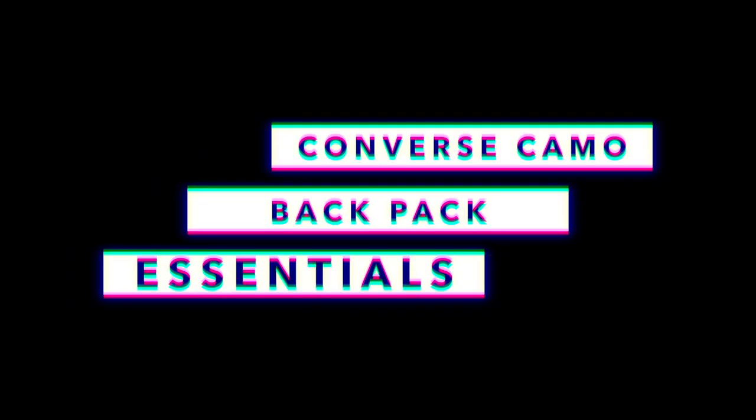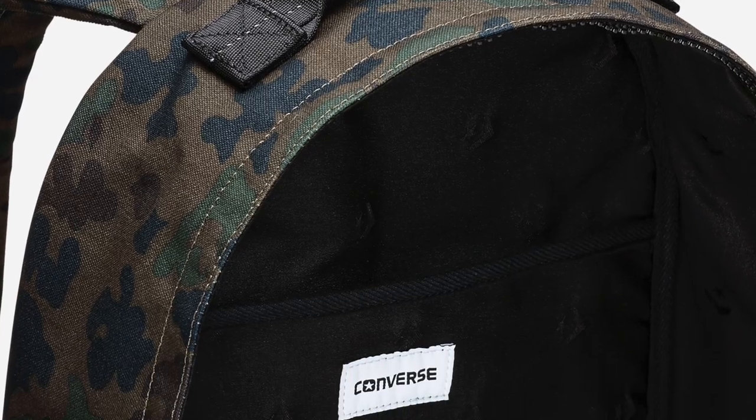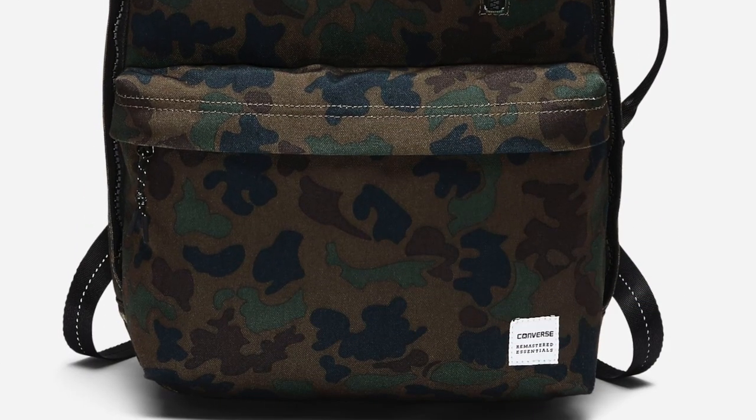Really quick, before we get into the kicks, I saw this Converse Camo backpack that I thought looked really dope. It's padded, it has a laptop sleeve, and the branding is minimal, which is something that I've really started to look for with things that I buy. That one is only $52, and you can get one for even cheaper if you like a solid color like blue or black.